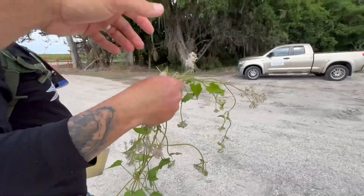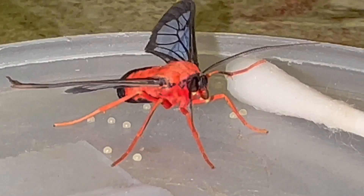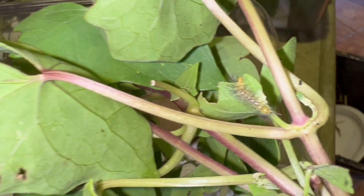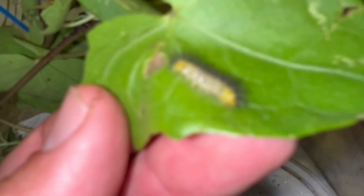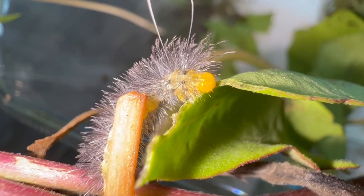The female will lay little white round eggs singly on the leaves or stems of the host plant, and within a few days the caterpillars hatch as tiny white caterpillars with little hairs on them. The whole caterpillar life stage is about seven to ten days. As they go through their instars and molt, they maintain whitish cream-colored hairs with little black tips.